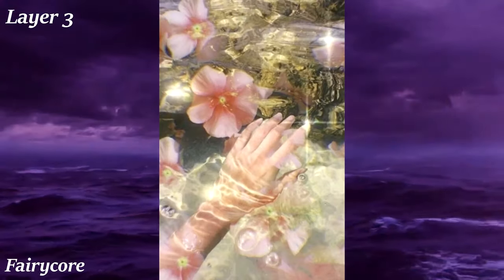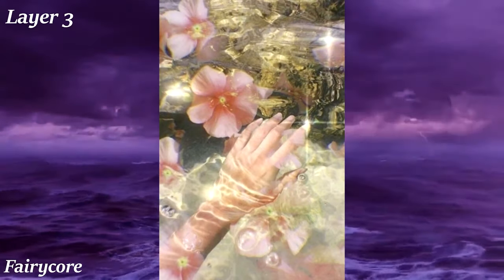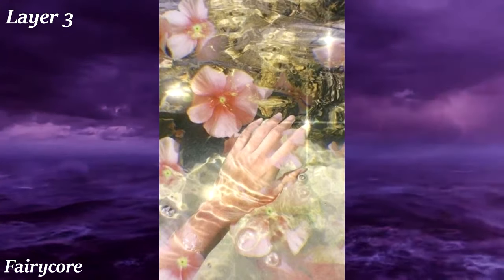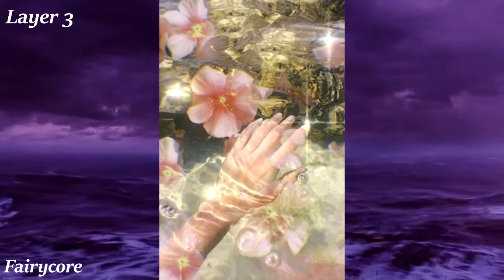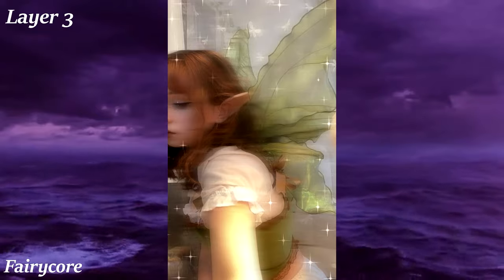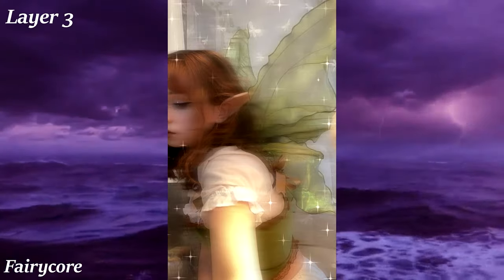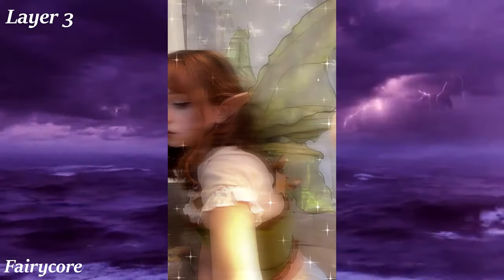Fairycore is an aesthetic which tries to emulate the look and feel of traditional fairies. This means lots of optimistic natural visuals like forests, mushrooms, and baby animals, as well as small wings, glitter, magic, and quaint overgrown paths and cottages. The fashion features light pastel colored dresses, glitter, and hair loosely styled in buns and braids, with dull gold and silver bracelets, rings, and earrings.